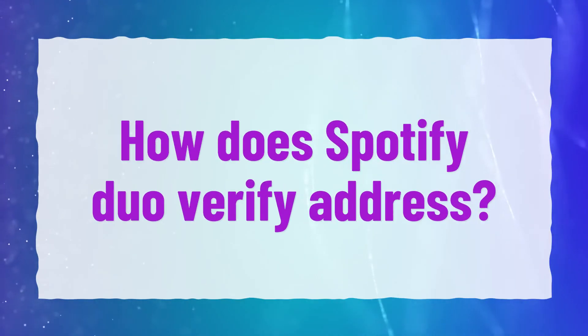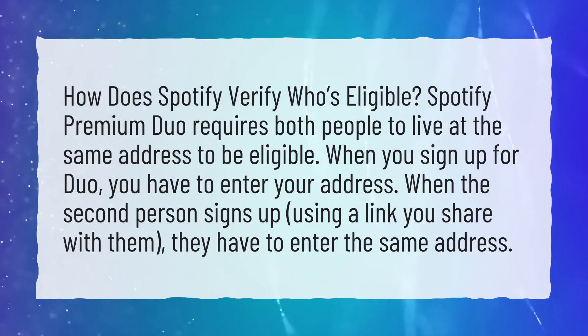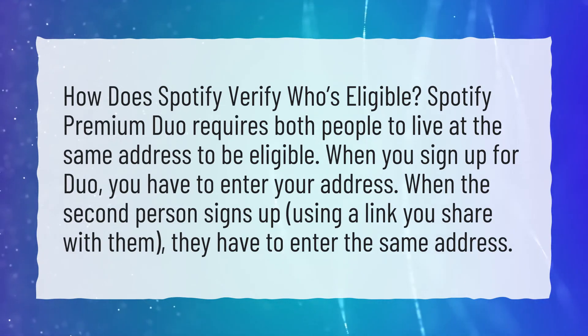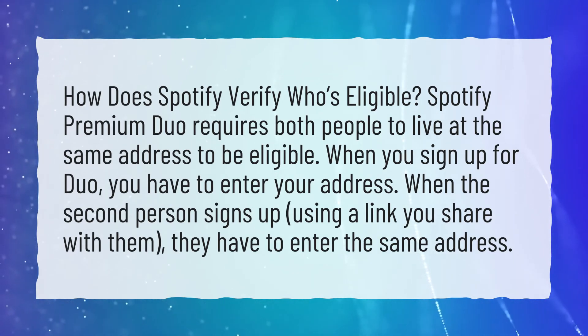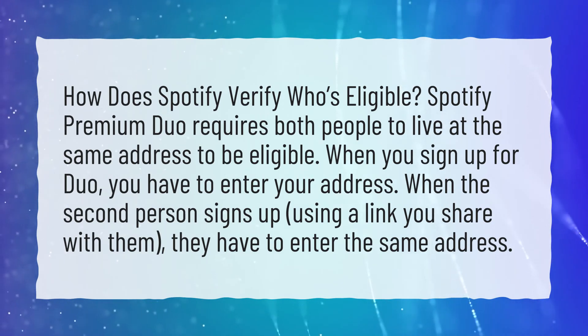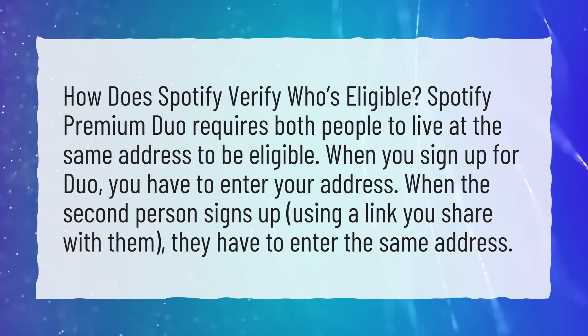How does Spotify Duo verify address? How does Spotify verify who's eligible? Spotify Premium Duo requires both people to live at the same address to be eligible. When you sign up for Duo, you have to enter your address. When the second person signs up, using a link you share with them, they have to enter the same address.